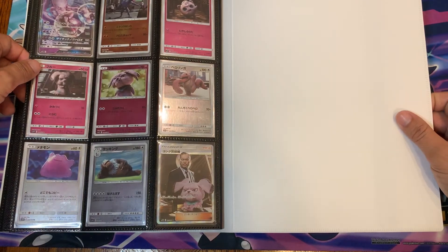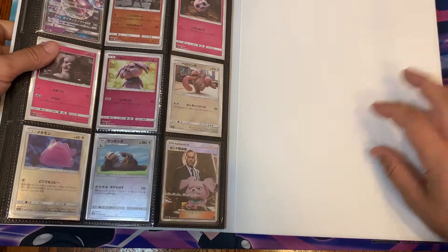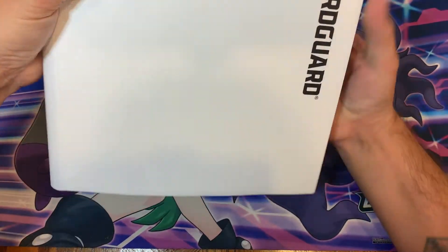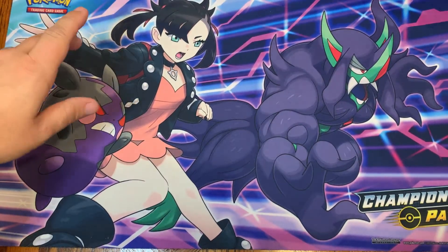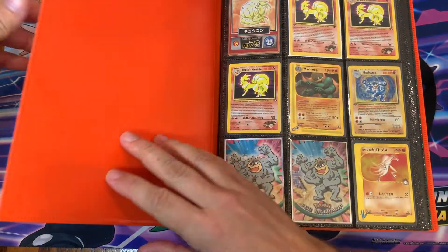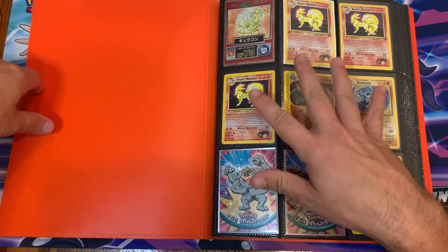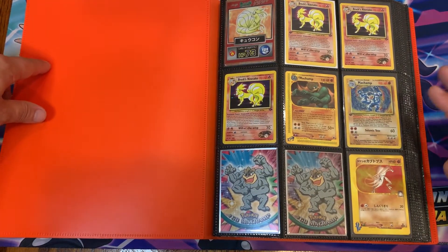A friend of mine who lives in Japan right now — he's stationed there — he sent me a bunch of these cards. He completed the set and got me a complete set which is really cool. And then the last binder is probably one of my favorite binders. I know this video is pushing 30 minutes now, but this is definitely one of my favorite binders. This is my mostly Wizards of the Coast binder — a lot of the holos and stuff from the older sets from the Wizards of the Coast era.